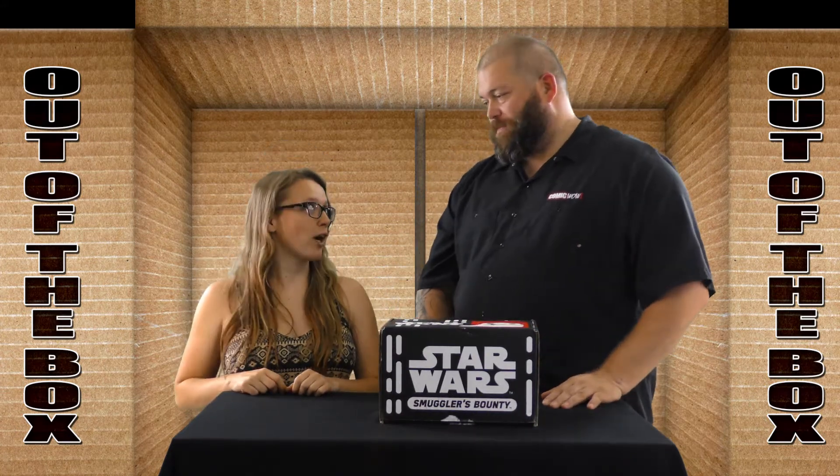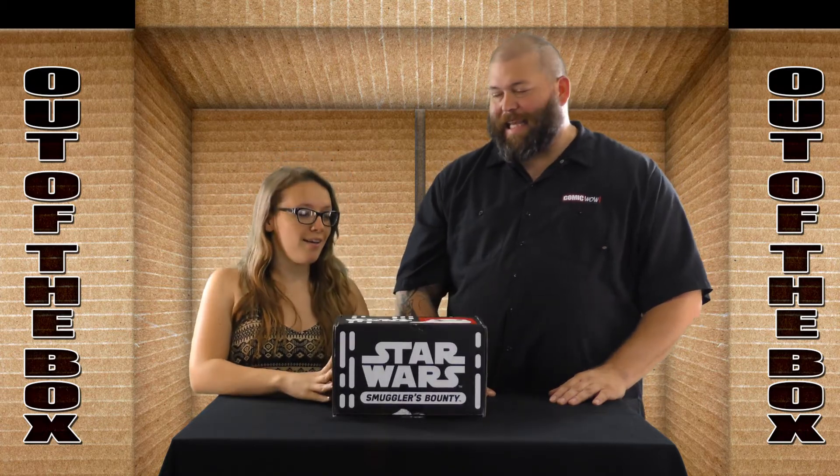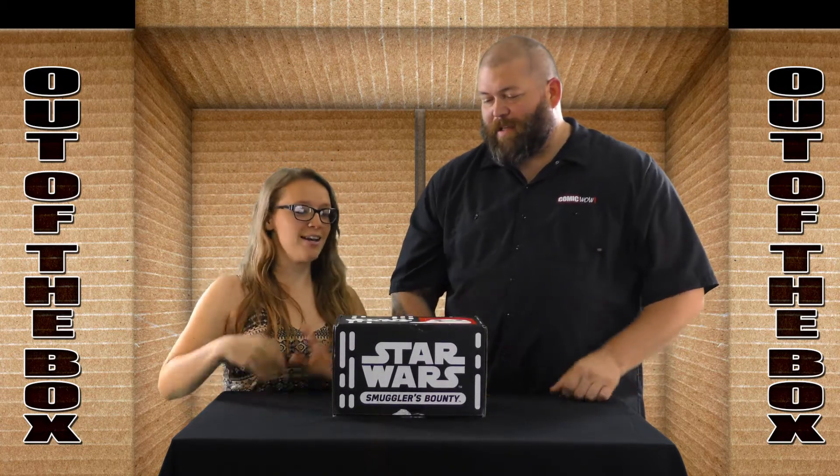Powered by Funko. And it looks like there's a little Jabba thing on here. I wonder if that's indicative of anything inside the box. Let's find out.